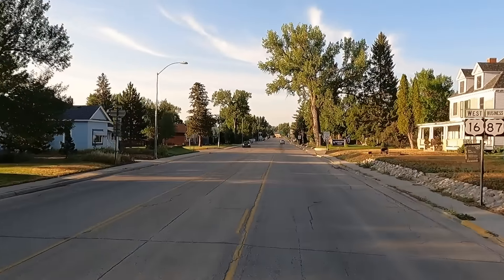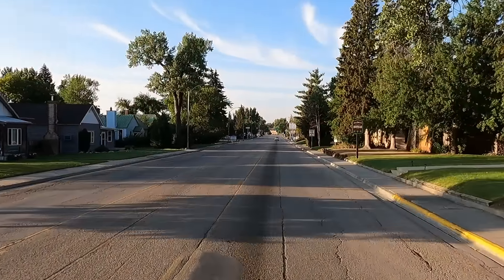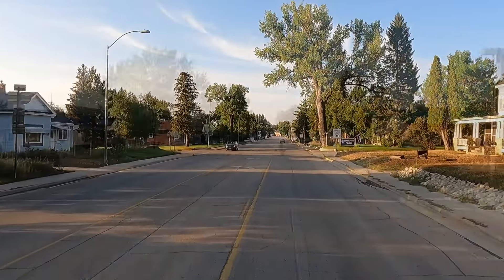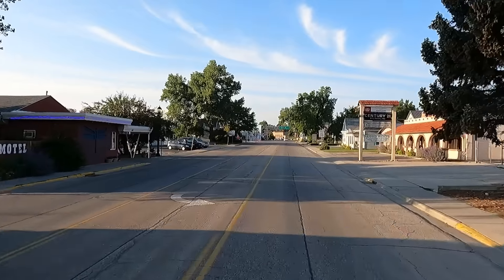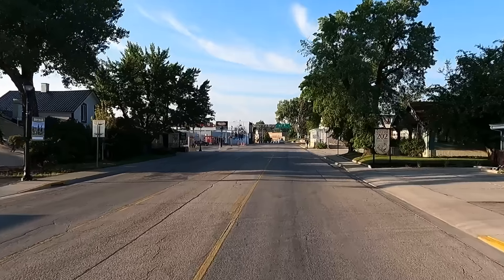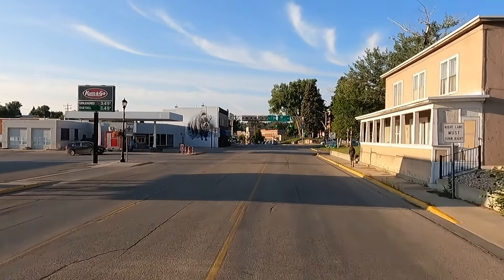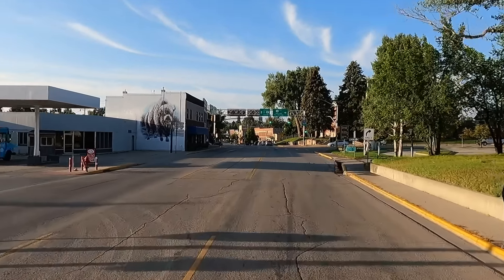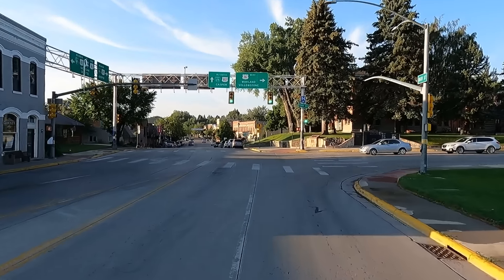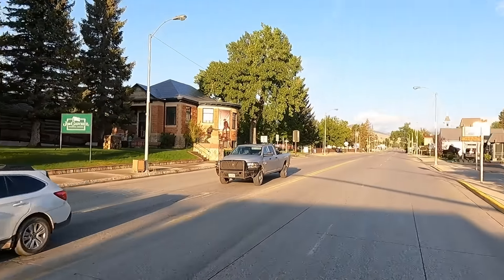We're off! Look at this — got blue sky. Yay, no more rain! What an old-time town. Last night I got online and was reading a bunch of info on Buffalo — this goes way, way back. There's also a museum right up here — tons of history, make sure you stop and check it. Okay, we're going to make a right here and pick up on Highway 16. Going to be on this road for a while.